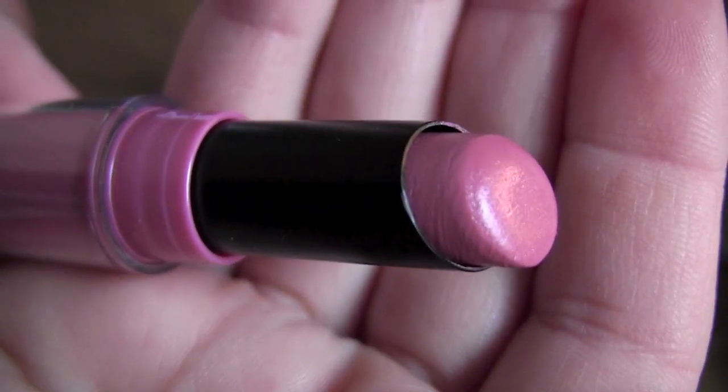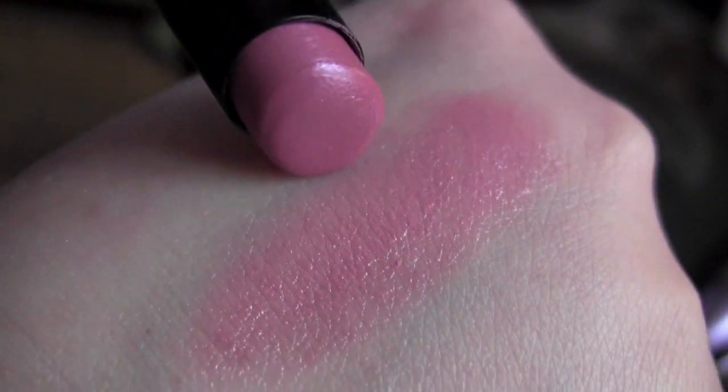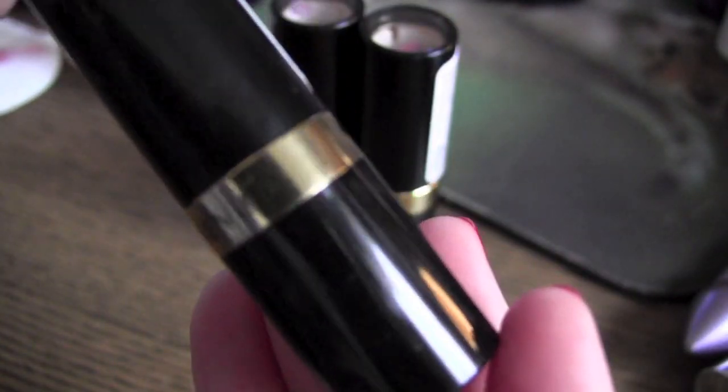It's a very pretty pink, it has a bit of a shine — like a pearl through it. It stays on pretty good, but I wouldn't say 16 hours.